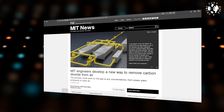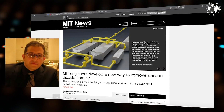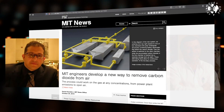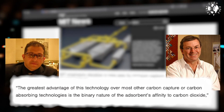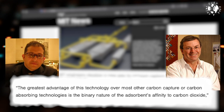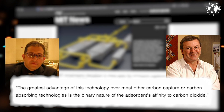This revolutionary technological breakthrough was developed by MIT postdoc Sahag Voskian during his PhD, along with Professor of Chemical Engineering Alan Hatton. Voskian tells us the greatest advantage of this technology over most other carbon capture technologies is the binary nature of the absorbance affinity to carbon dioxide — depending on whether the battery is charging or discharging, the electrode either has a very strong attraction for CO2 molecules or no attraction whatsoever, making both capture and release very efficient processes.